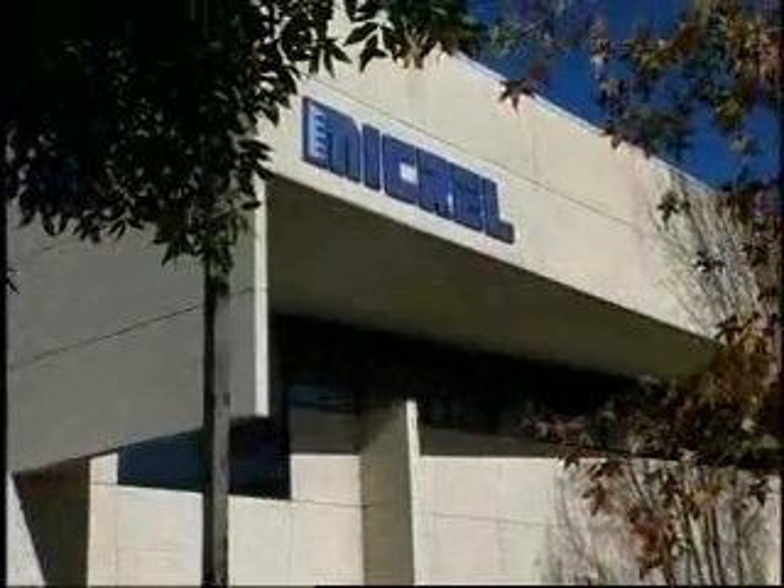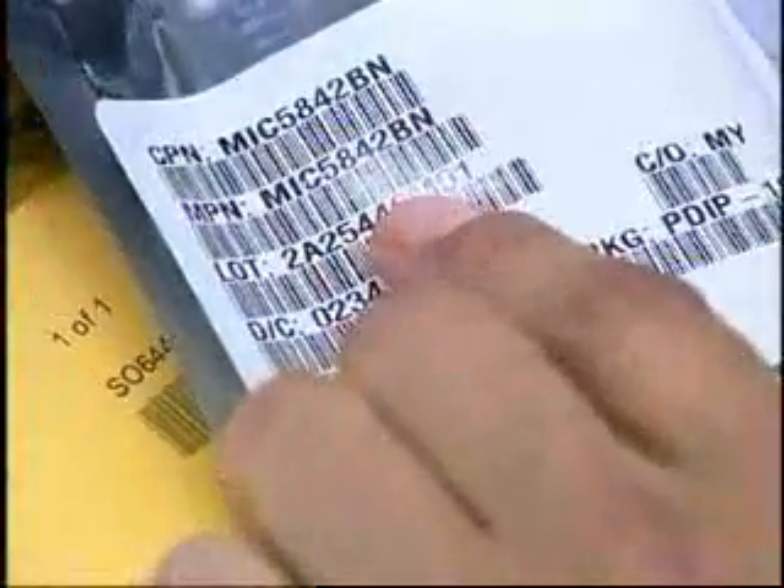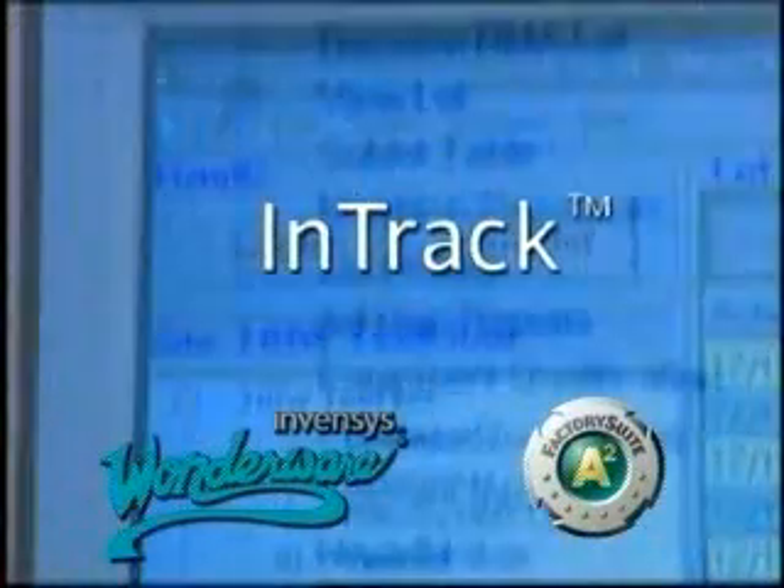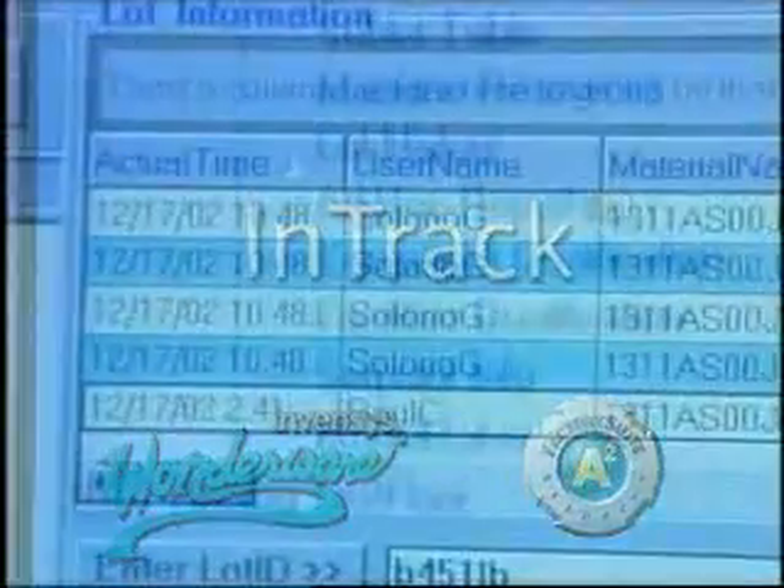Based in the heart of Silicon Valley, Micrell is a leading manufacturer of advanced high-performance analog and digital circuits. To increase their plant's productivity and improve on quality, the company installed Intrac, an advanced work-in-process system from the Wonderware business unit of Invensis.